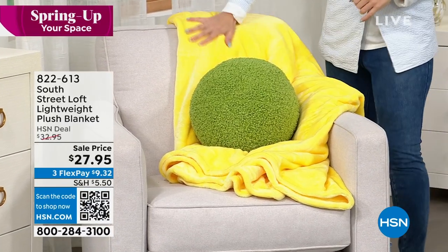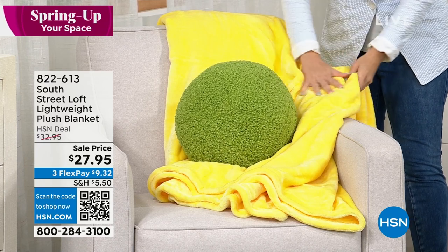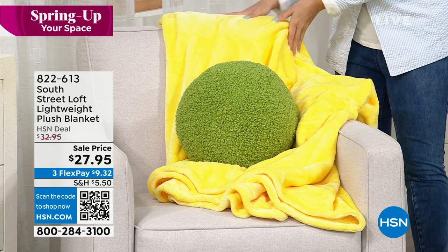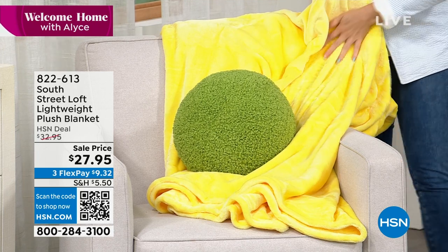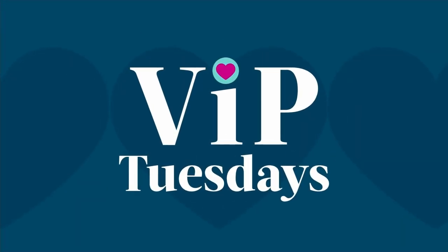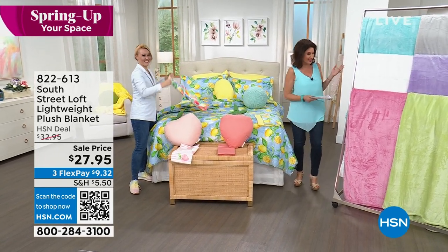Part of the cure for spring fever is adding a beautiful, rich, plush blanket. $27.95, nice and lightweight, truly perfect for spring, three flex payments. Don't forget, use that code — once you spend $99 on your HSN VIP card, type in the code and save $20 every single time. That's basically 20% — I'll take that all day long, all day long.